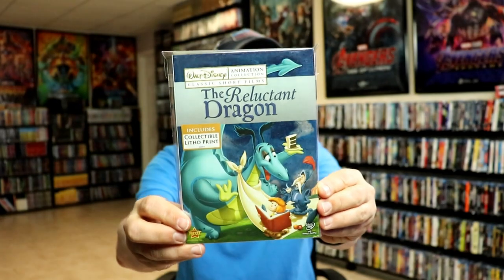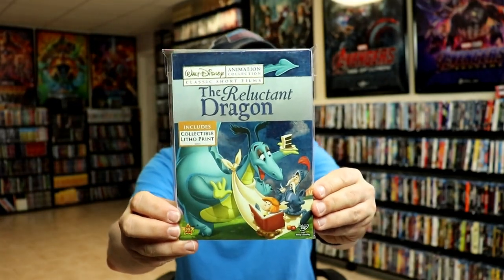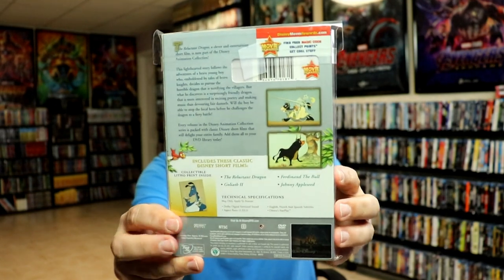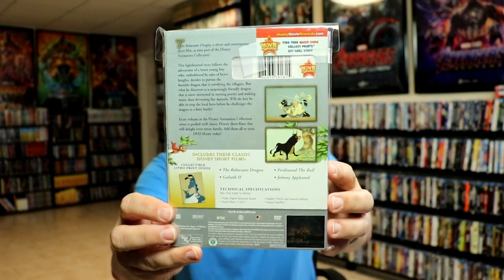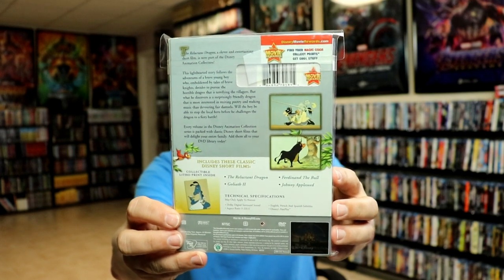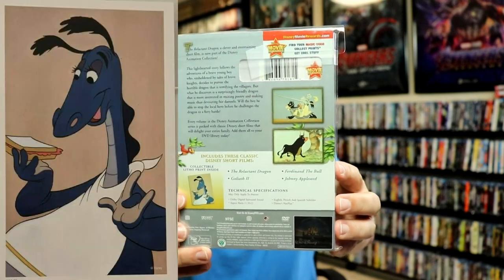Volume 6 is The Reluctant Dragon — another great artwork. With this release, we get The Reluctant Dragon, Goliath 2, Ferdinand the Bull, and Johnny Appleseed. And of course, we have this lithograph card here.